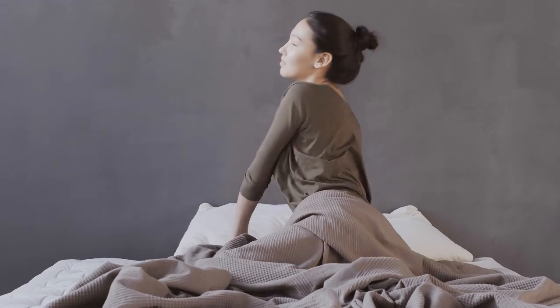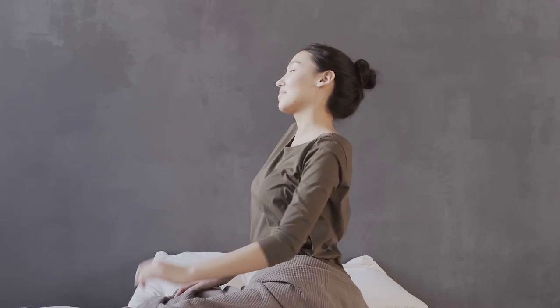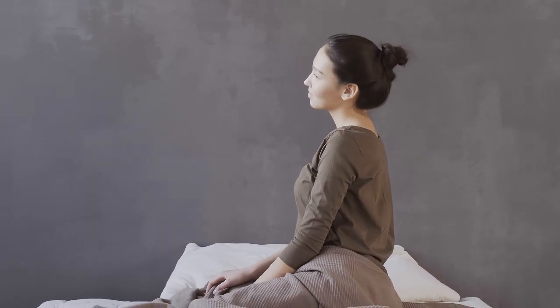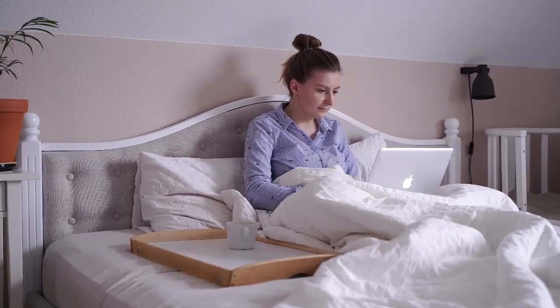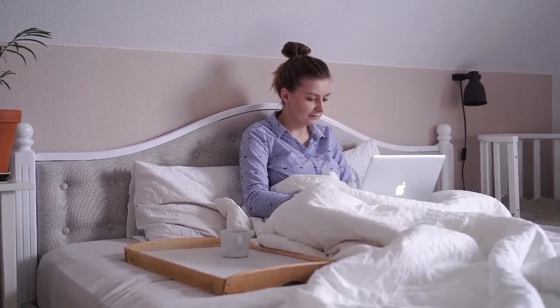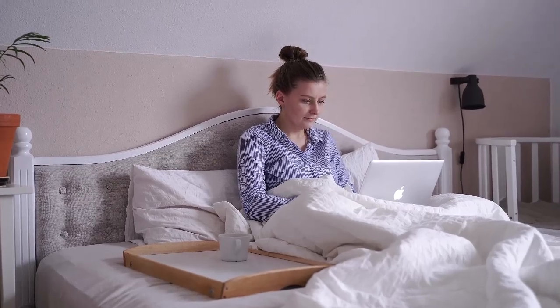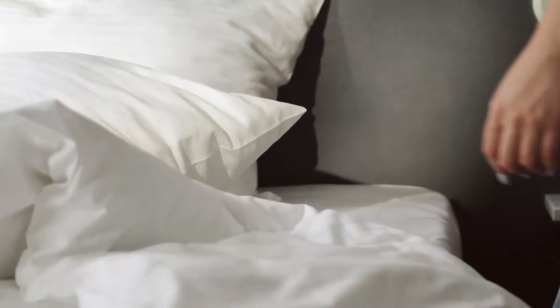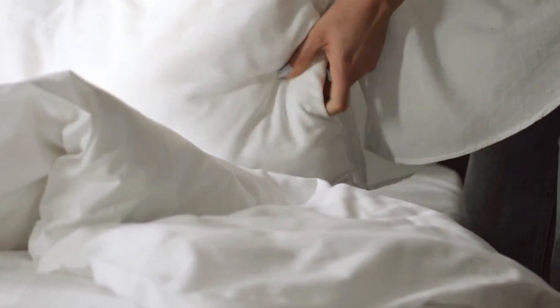If you're in the market for some new sheets, you've definitely seen retailers' claims of a high thread count, a phrase that's often used to indicate a product's top-notch comfort and quality construction. Thread count indicates how tightly the fabric is woven — it's defined as the exact number of horizontal and vertical strands of fiber that can fit in one square inch, and a higher number can mean sheets have a smoother texture and a more luxurious feel.